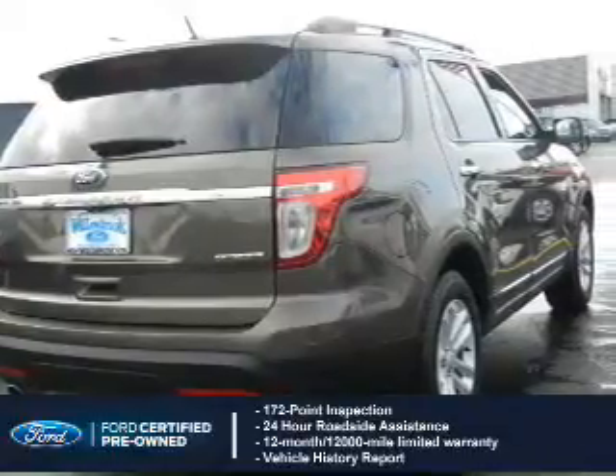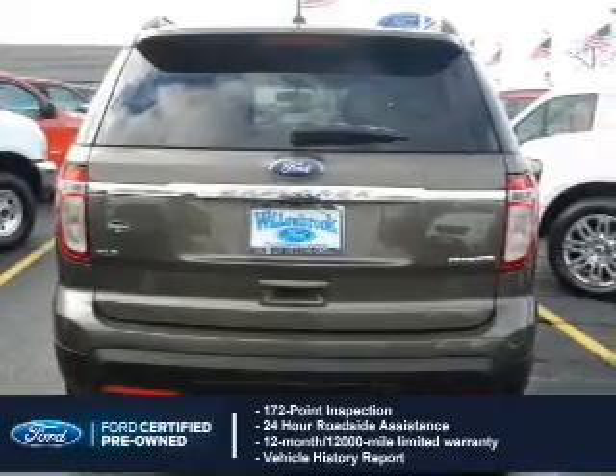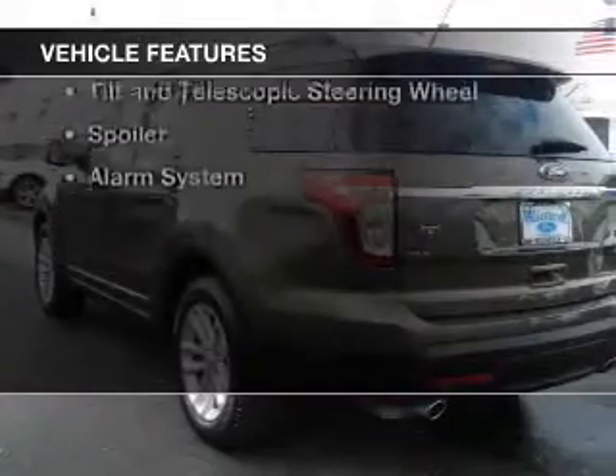It includes a 12-month, 12,000-mile comprehensive limited warranty, plus 7-year, 100,000-mile powertrain limited warranty coverage. The features include Bluetooth connectivity.